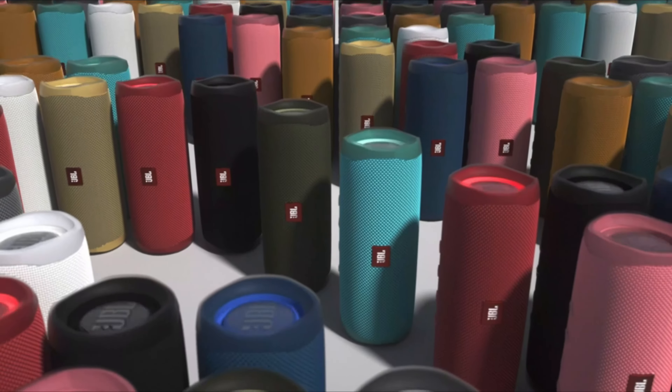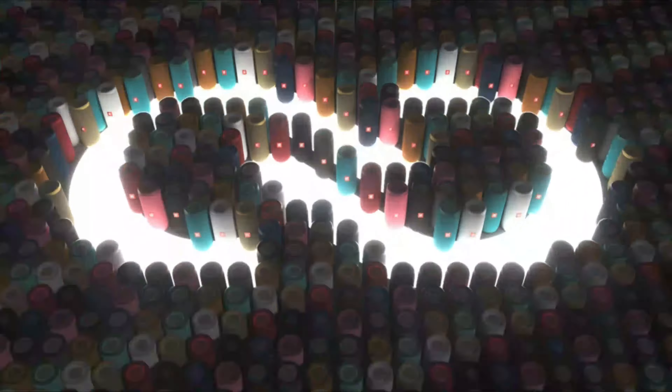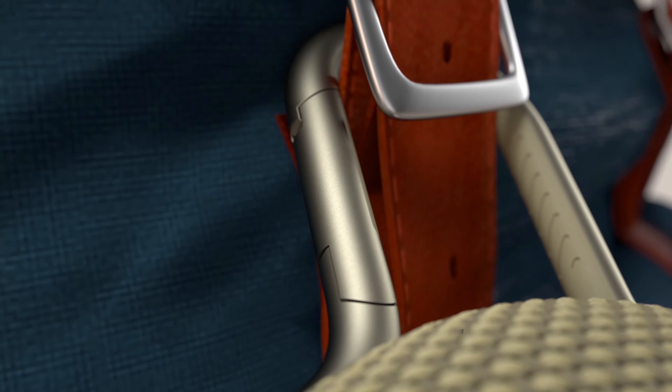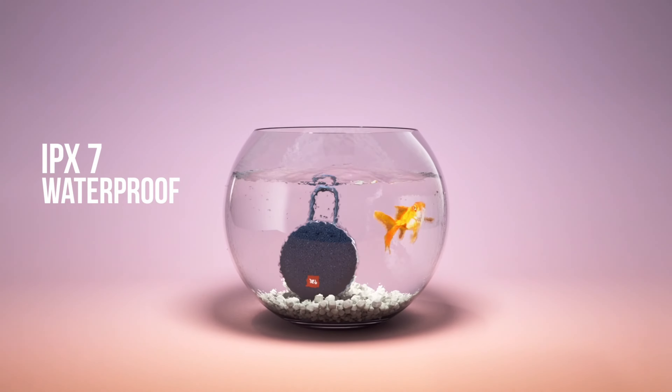In this video we present the top JBL speakers on the market today, regardless of whether you are looking for the budget option or the best of the best — we have chosen one for each category. We made this list in no particular order. All the links about the products mentioned in this video will be in the description below, so be sure to check it out.